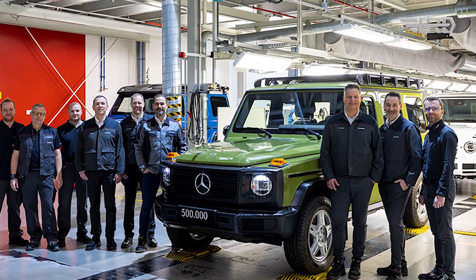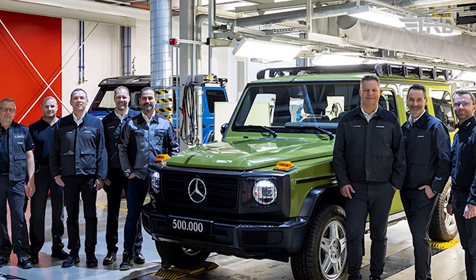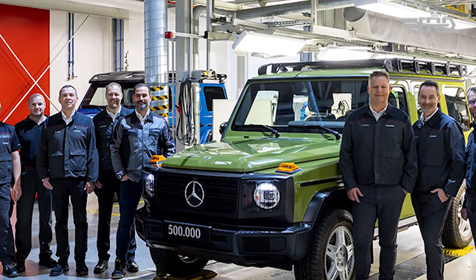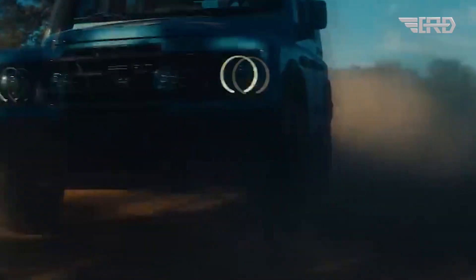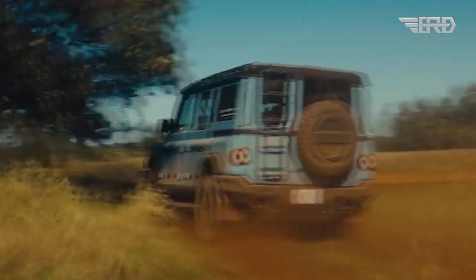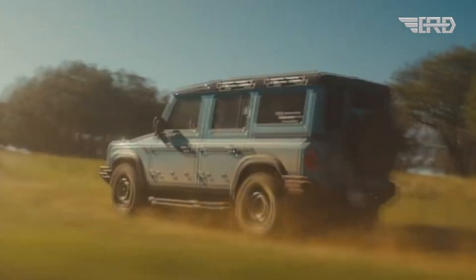This facility has previously handled the assembly of renowned vehicles like the G-Class, BMW Z4, Toyota Supra, and Fisker Ocean. Further details regarding the Fusilier's powertrain specifications and launch specifics are anticipated to be unveiled by the fall of this year.